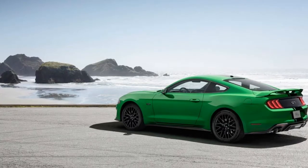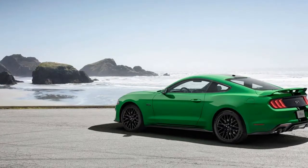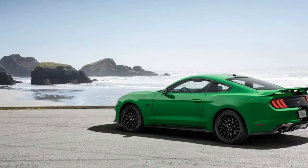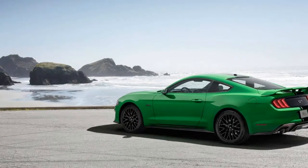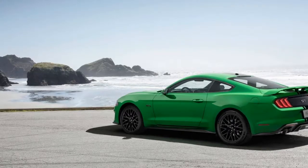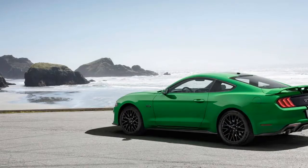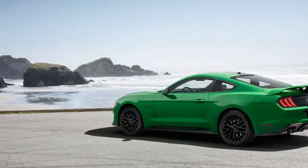Bottom line, it will be the most powerful Mustang ever, and it sounds like it will be a beast. Whether the GT500 will be available in the new Need for Green hue is yet to be seen, though the Blue Oval did say the color will be available across the lineup. Maybe you can opt for your 2020 Shelby GT500 to look as loud as it will probably sound.